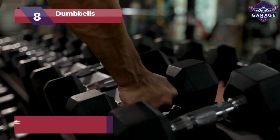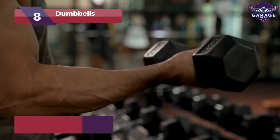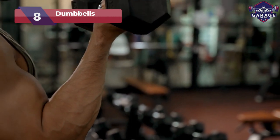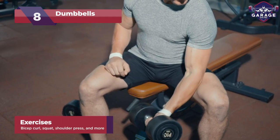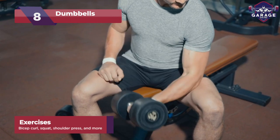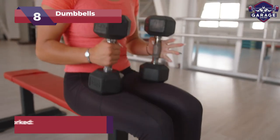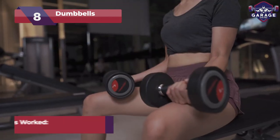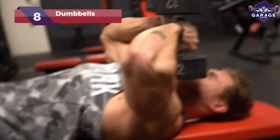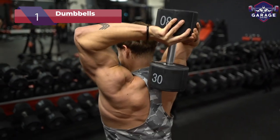With a wide price range to choose from, anywhere from $200 to $2,000, dumbbells cater to everyone's budget. Target various muscle groups from triceps to glutes and unlock a vast array of exercises. Transform your home gym into a powerhouse of gains as you pump iron and sculpt your dream physique with these compact yet highly effective fitness tools. Embrace the simplicity and unleash the power of dumbbells on your fitness journey.